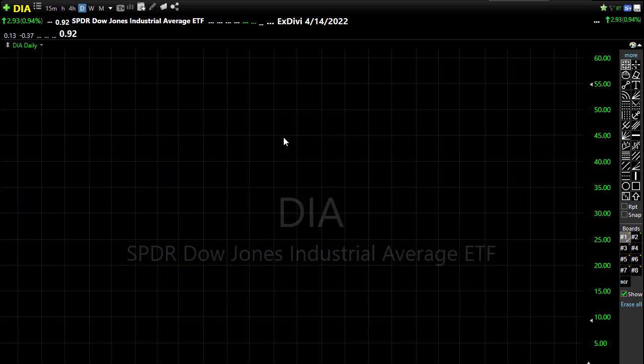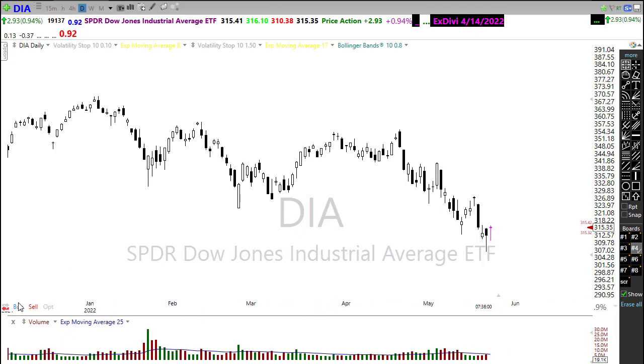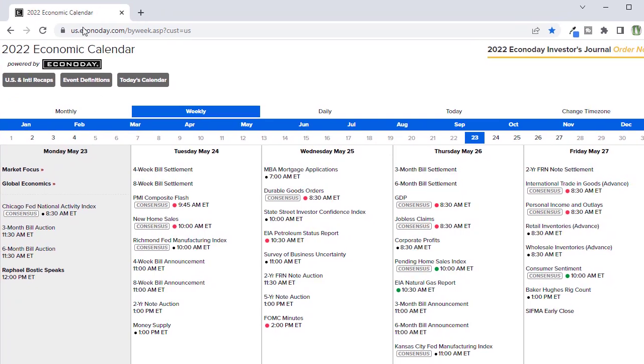Let's take a look at our economic calendar. We don't have a whole lot of time for relief before we get some more big hits. Today is a very light day — we've got a Fed speaker, a couple of short-term bond auctions, but not a whole lot to move the market. However, on Tuesday we've got PMI and new home sales coming in, and both of those could be problematic reports given the economic conditions we're seeing right now.